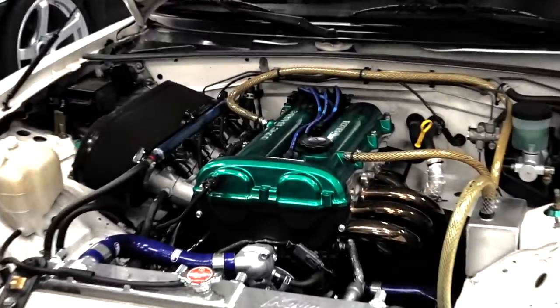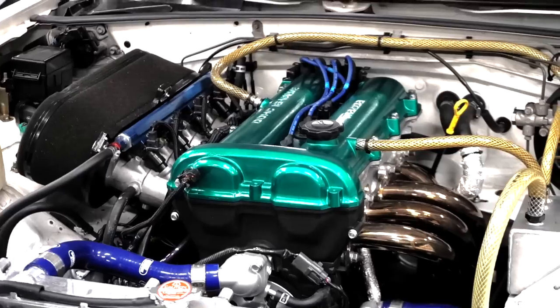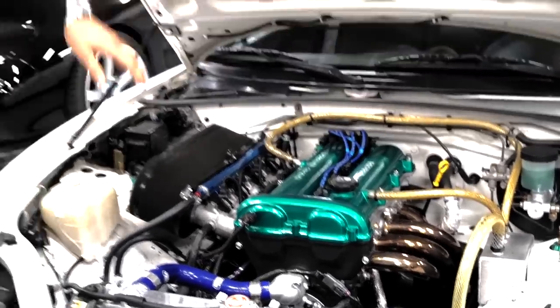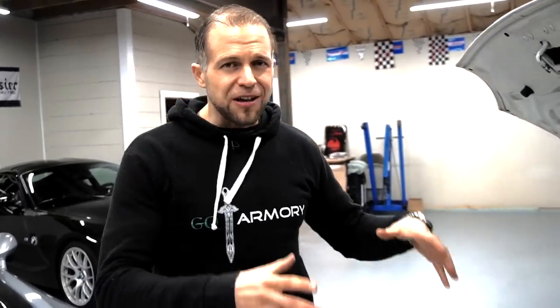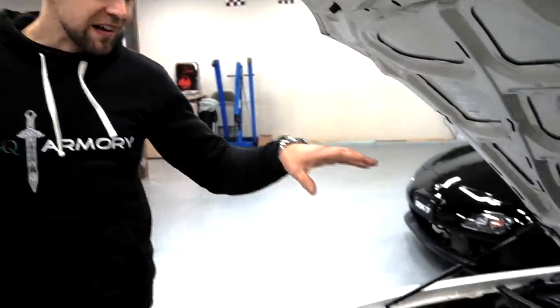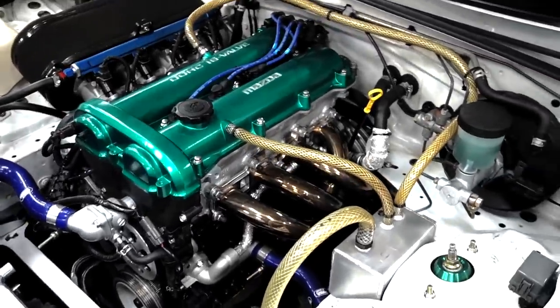Let's talk about the powertrains. The NB Miata stock powertrain is a 1.8-liter making 140 crank horsepower, revving to about 7,000 rpm stock. I tried to push the stock block as far as I possibly could without building it, kind of trying to make this into an S2000-competitive powertrain. It now makes 185 horsepower at the wheels and 134 pound-feet of torque.